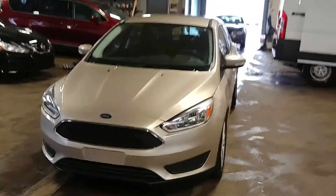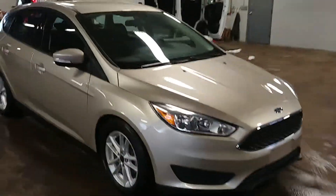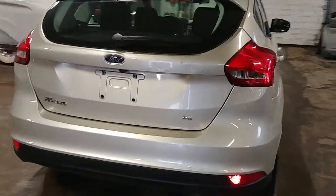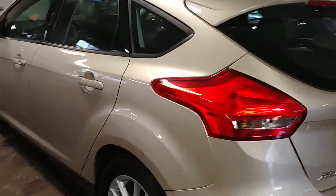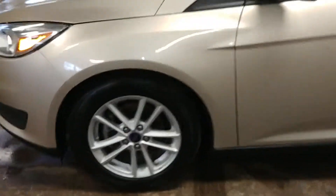All right ladies and gentlemen, Northeast Leasing here, proud to present this 2017 Ford Focus SE Hatchback model with 17,000 miles. Premium sound, steering wheel stereo controls, alloy wheels, backup camera — super super nice.